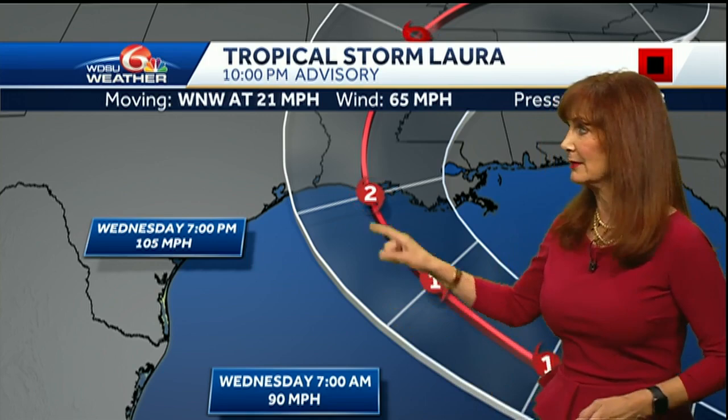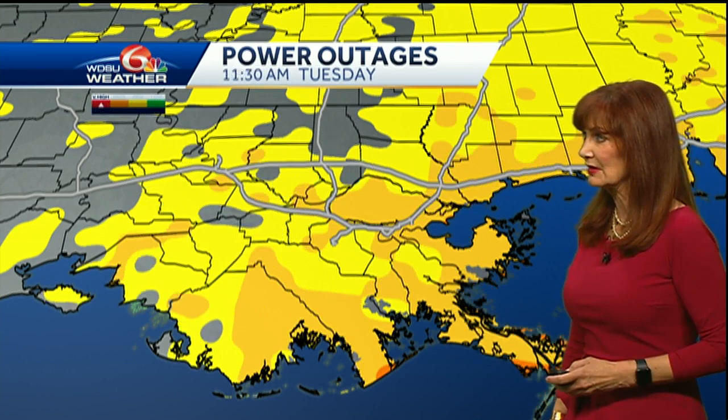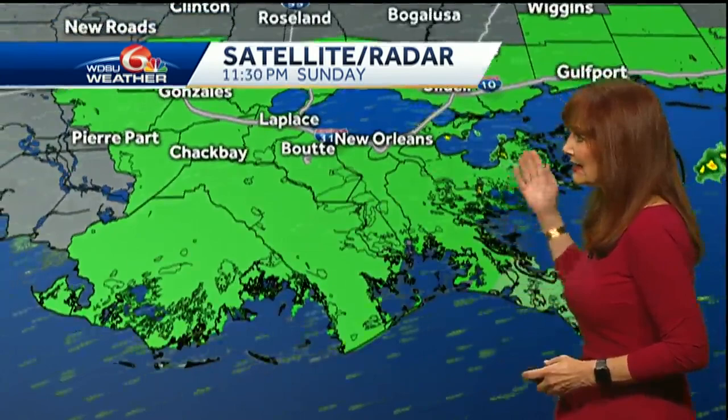Remember, this cone shows you where the center goes two out of three times — one out of three times it is outside of the cone. There is certainly the potential for power outages going into Monday and also into Tuesday, so be aware of that, though this looks like a low-end risk. We do have a flash flood watch in effect. We haven't had much rain today. North shore is looking pretty good; south shore is seeing a few fast-moving showers but it's not too bad.